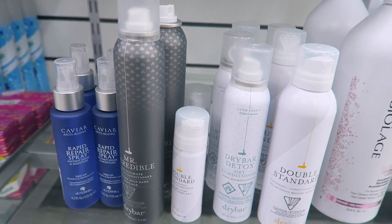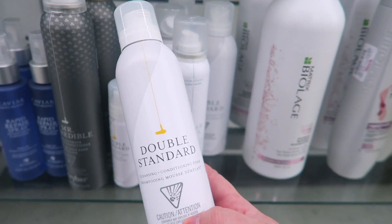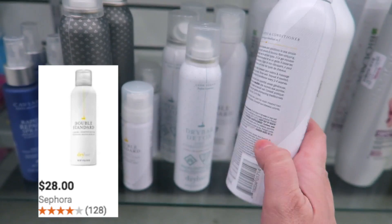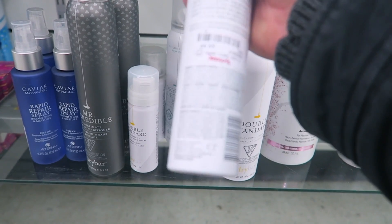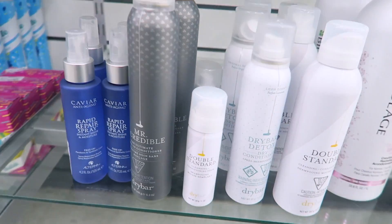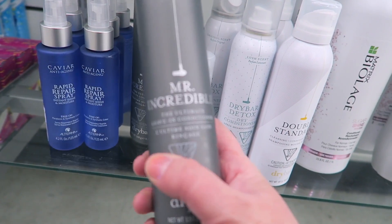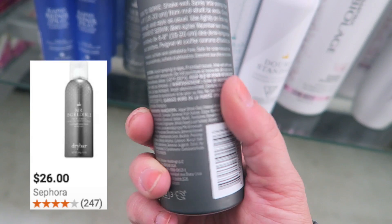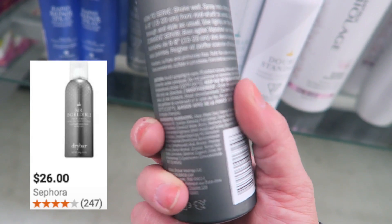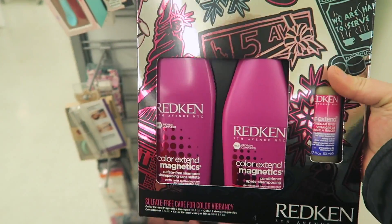I found some full-size Drybar hair products. They have the Double Standard Cleansing Conditioning Foam for $9.99, the Drybar Detox Dry Conditioner for $9.99, and a mini Double Standard for $4.99. They also have the Mr. Incredible Leave-In Conditioner for $9.99. It says to spray it in damp hair from mid-shaft to ends — I love leave-in conditioner but I've never seen one in a hairspray bottle like this.